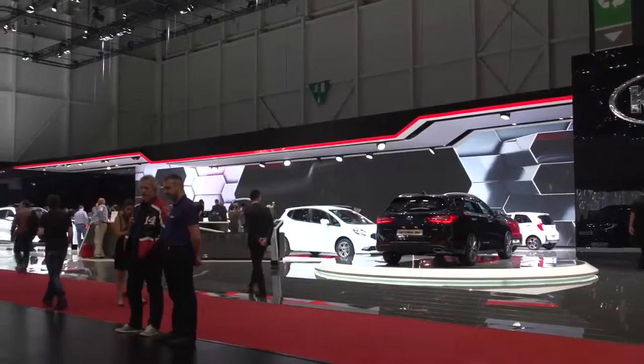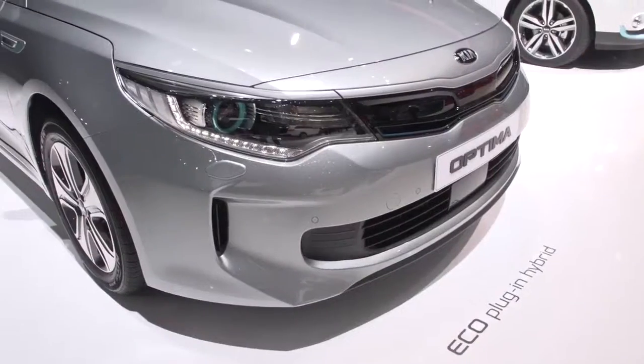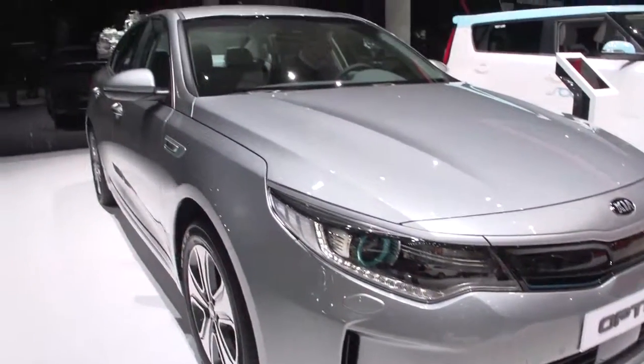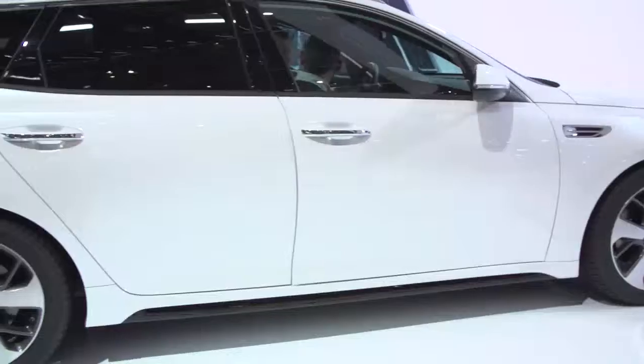Kia presents many interesting vehicles and drive concepts here in Geneva. However, the world premiere of the brand's first mid-sized estate is clearly the standout at this year's booth. We'll see you next time.